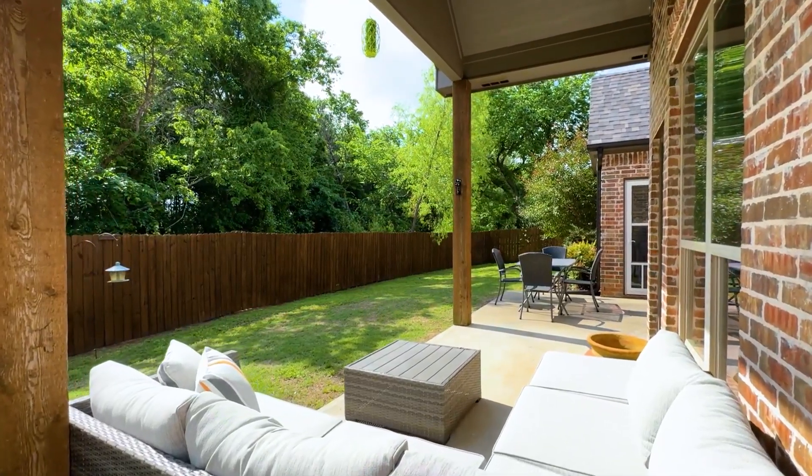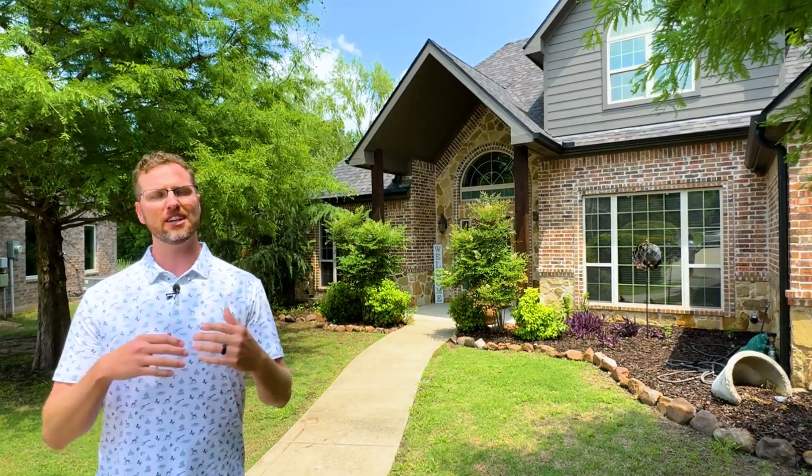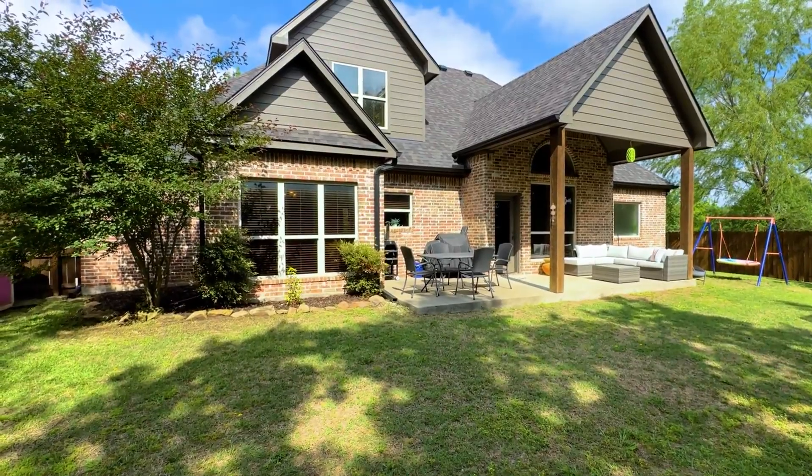And then out back, one of my favorite things about this property is the east-facing patio, which is great for coffee in the mornings or shade in the afternoons whenever you get home from work and just want to relax.